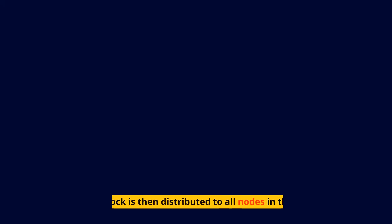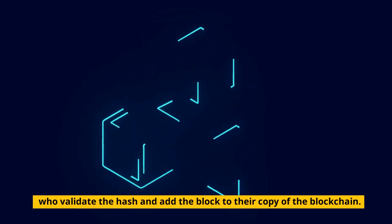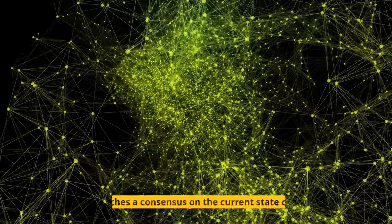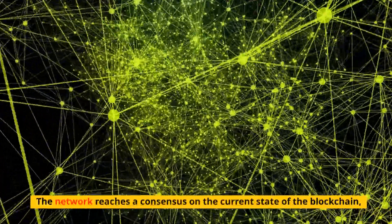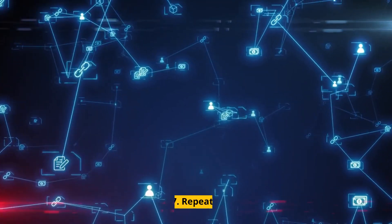Step 5: Distribution. The new block is then distributed to all nodes in the network, who validate the hash and add the block to their copy of the blockchain. Step 6: Consensus. The network reaches a consensus on the current state of the blockchain, and the transaction is considered to be confirmed.